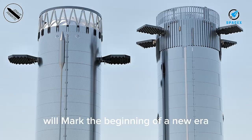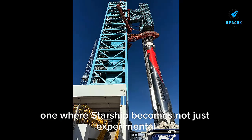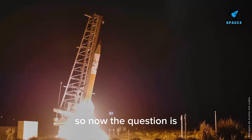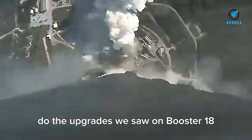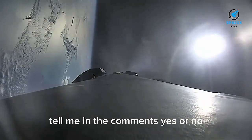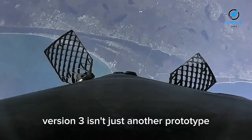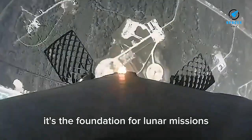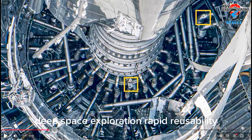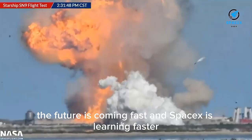The first successful V3 launch will mark the beginning of a new era — one where Starship becomes not just experimental, but reliable, repeatable, and capable of supporting real missions. Version 3 isn't just another prototype; it's the foundation for lunar missions, Mars missions, point-to-point Earth transport, deep space exploration, and rapid reusability. The future is coming fast, and SpaceX is learning faster.